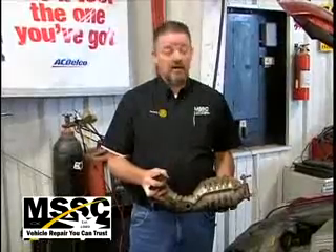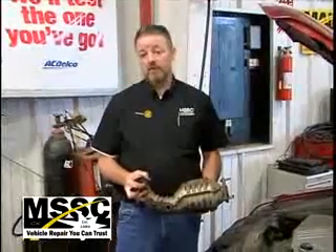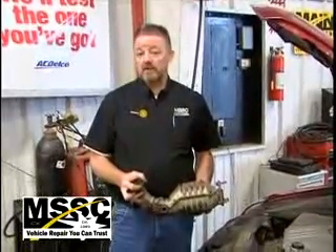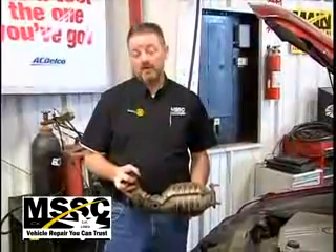Today at MSSC I'm standing in front of a beautiful Cadillac STS. This customer came in because his check engine light was on. He had been to multiple shops in town. They had done a variety of work for him and not been able to really come up with a solution as to why that was on. Our technicians took a look at it and found out that one of the two catalytic converters on this particular Cadillac is not functioning correctly, and that's why the light's on.